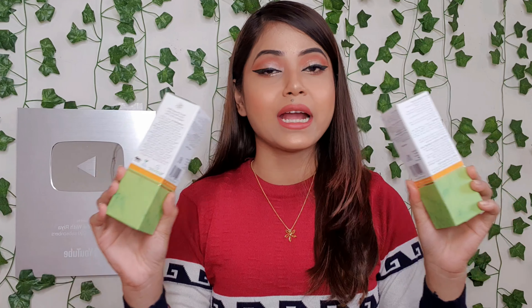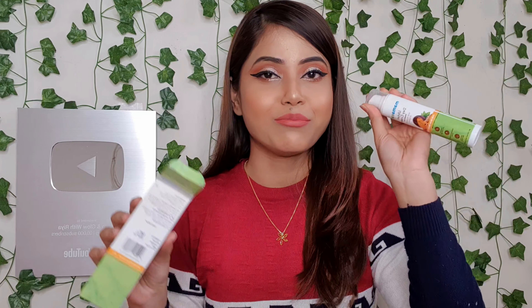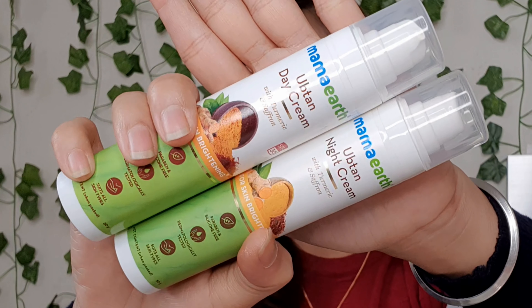As you can see the packaging, both products have very similar, very good quality packaging. Let's open them — after opening, you get the product. Here I have the Mama Art Upturn Night Cream, and after opening the day cream box you will get the product as well.